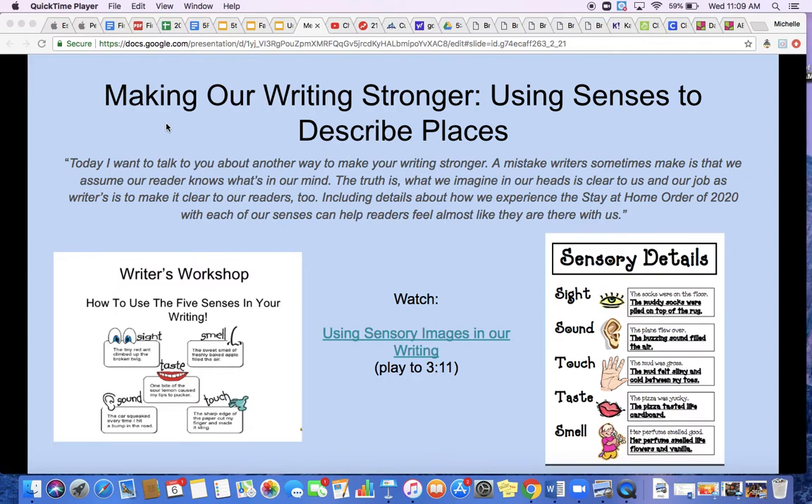We have talked about a couple of ways to make our writing stronger. We have so far found the heart of our stories, we have added dialogue, and today we're going to use our senses. One mistake that writers sometimes make is that we assume our reader knows what's on our mind. The truth is what we imagine in our heads is clear to us, and our job as writers is to make it clear to our readers too. Including details about how we experience the stay-at-home order of 2020 with each of our senses can help readers feel almost like they are with us.